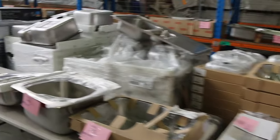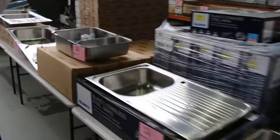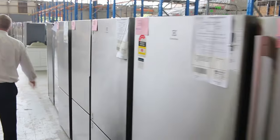Down the back, there are hot water services and heaps and heaps of sinks — Frankie, Blanco, and Clark. Some various toilet suites over the back as well. And loads and loads of fridges and freezers — chest freezers and upright freezers in various sizes from Kelvinator, Electrolux, and Westinghouse.